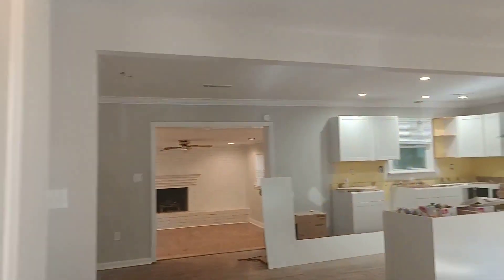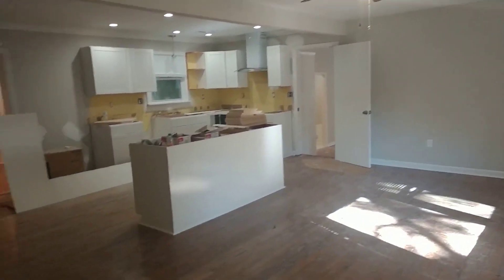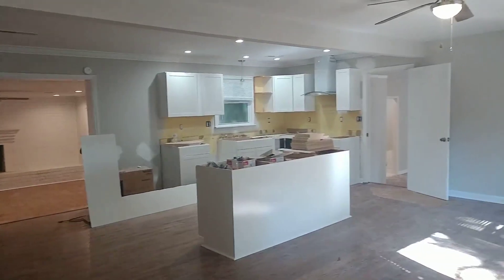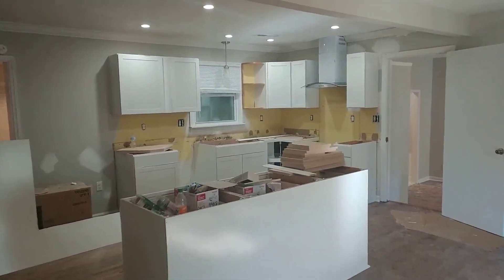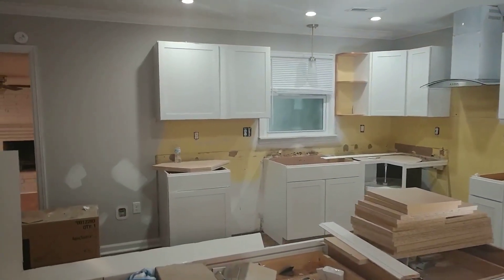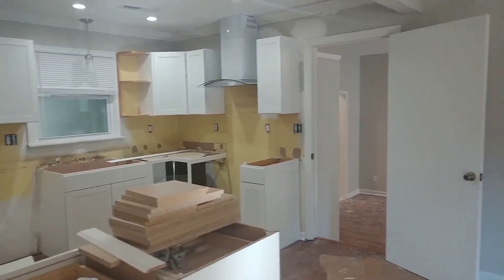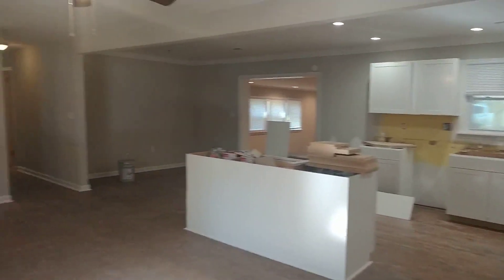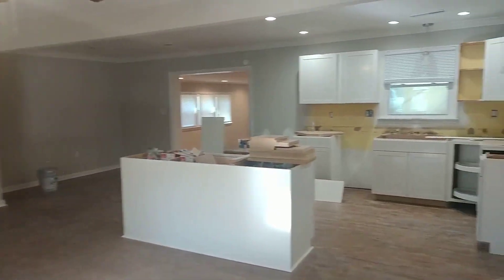We did bring up some of the paper so you can see the floors a little bit better. The countertops will be coming in Tuesday of this week. Here's the kitchen — once we have the countertops in we'll be backsplashing all this. It's a pretty good space with a wide open living room, dining room in that corner, and kitchen area.